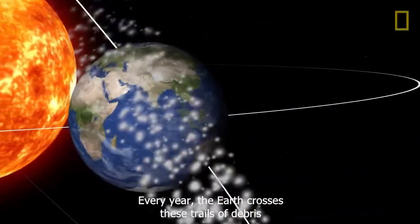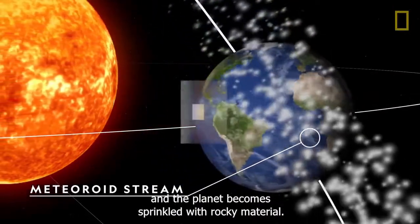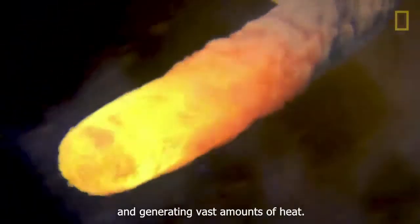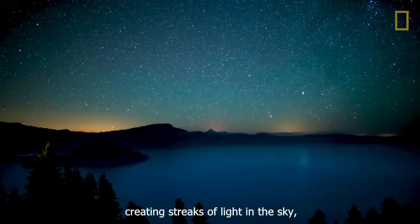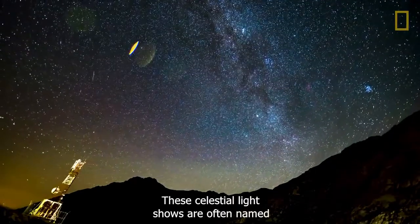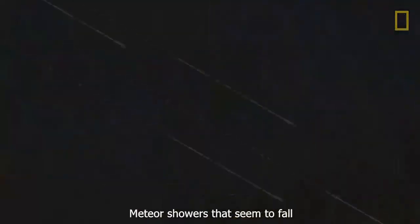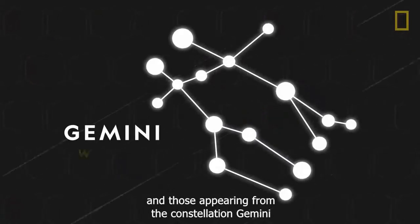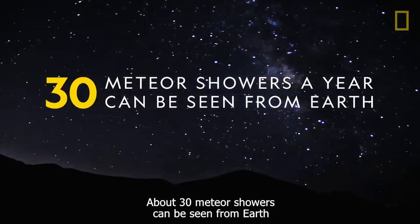Every year, the Earth crosses these trails of debris, known as meteoroid streams, and the planet becomes sprinkled with rocky material. The debris then races through the Earth's atmosphere, creating friction with air particles and generating vast amounts of heat. This heat vaporizes and illuminates the debris as they fall, creating streaks of light in the sky, popularly known as shooting stars. These celestial light shows are often named after the constellation where they appear to originate as seen from Earth's surface. About 30 meteor showers can be seen from Earth throughout the course of a year.